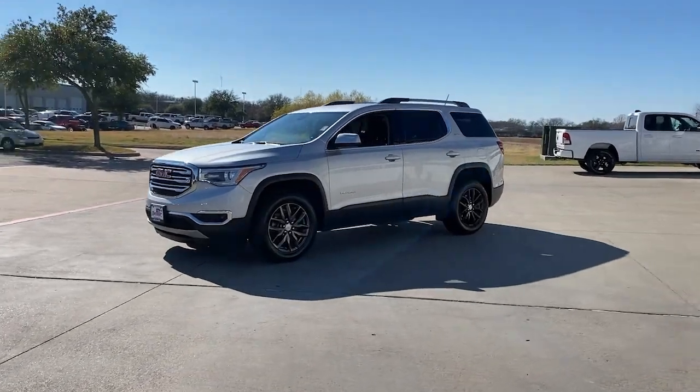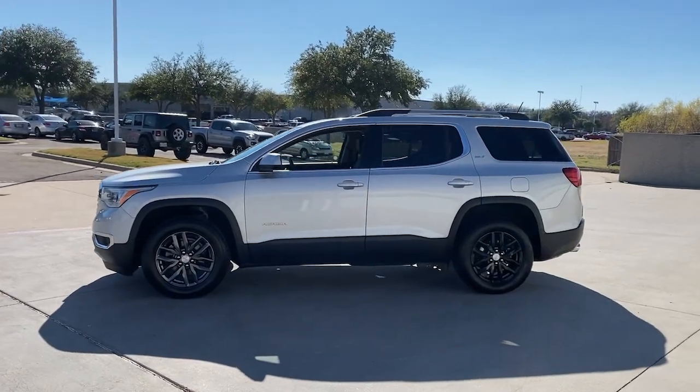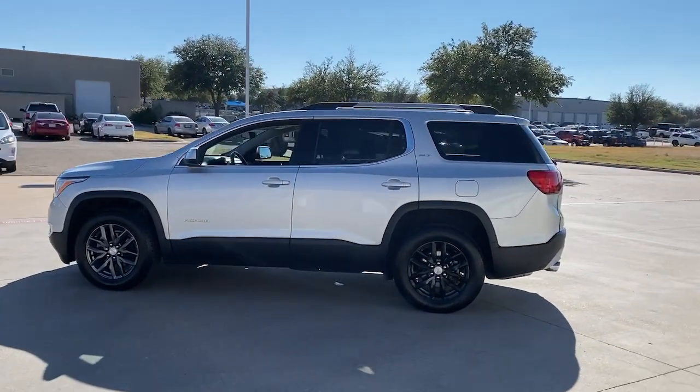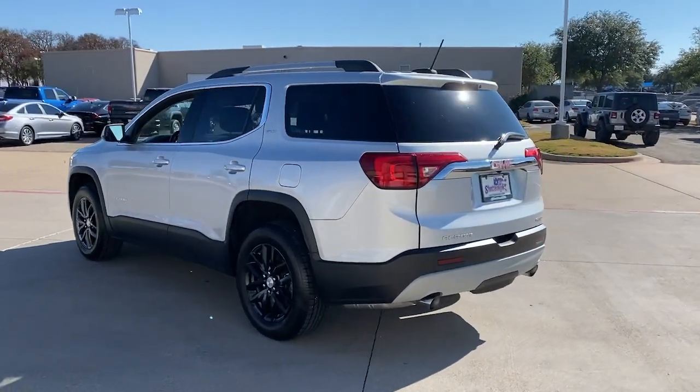Check out this 2018 GMC Acadia. You deserve a ride that was designed with your needs in mind. The time is right to take advantage of the technology, performance, and creature comforts this vehicle has to offer.